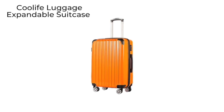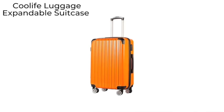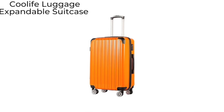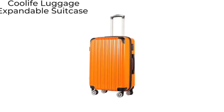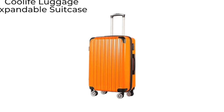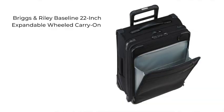The Cool Life luggage expandable suitcase is an affordable hard shell option. It comes in colors like bright orange that will be easy to spot at luggage claim. The 28-inch bag is expandable and increases the space you have to pack by 15 percent.